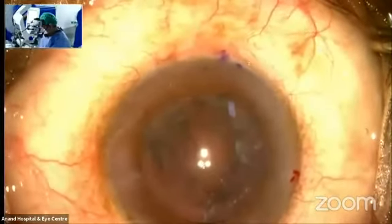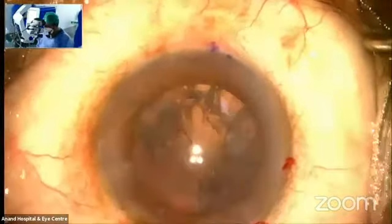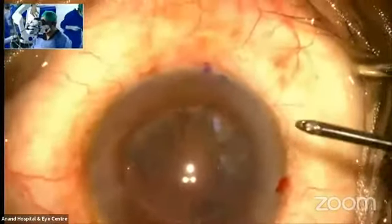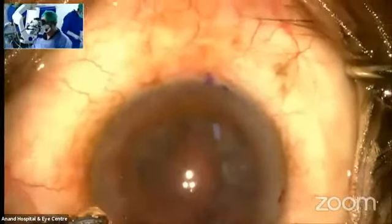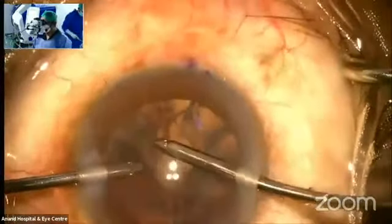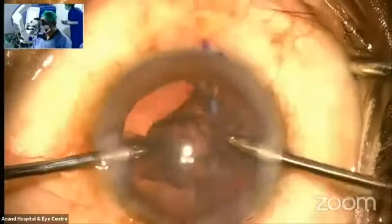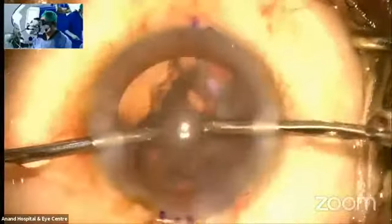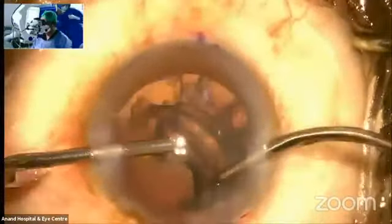A quick word on the lens we're using — it's the Vivinex Toric. Vivinex is an aspheric, glistening-free lens. The beauty of this lens is that it can tolerate decentration of almost 0.75 mm. We all know that aspheric lenses, once placed in the bag, have a certain degree of decentration, and this decentration would ultimately lead to induction of the comatic effect — images get a little oblong or longer.